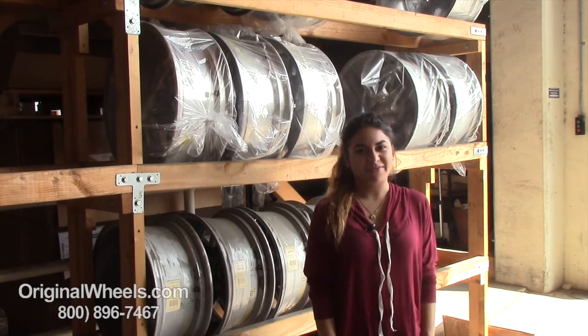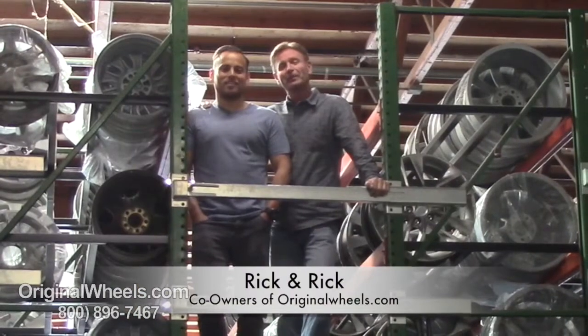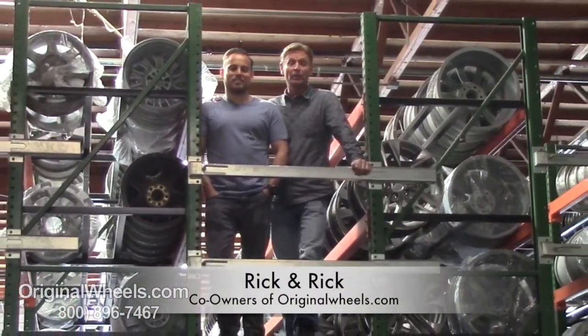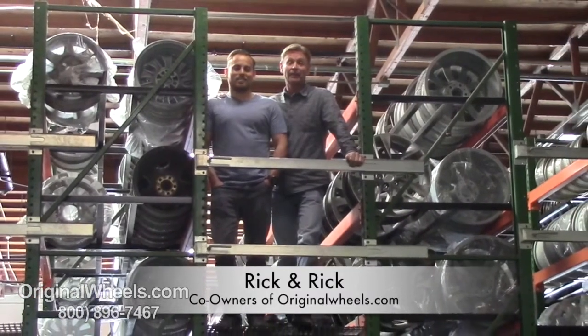Thank you and have a wonderful day. Hey, it's Rick from OriginalWheels.com, and we are proud to have been serving the public and automotive industry with wheels and hubcaps since 1979.